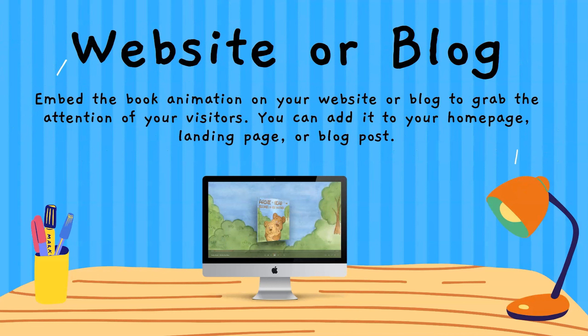Another way is to include it on your website or blog. Embed the book animation on your website or blog to grab the attention of your visitors. You can add it to your home page, landing page, or in a blog post that you might create about your book or about book animation.